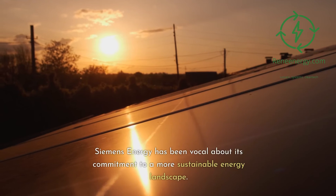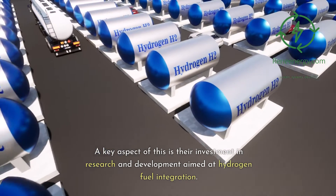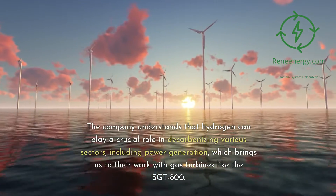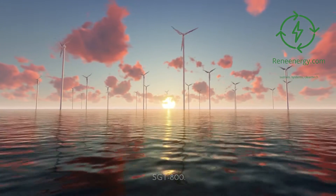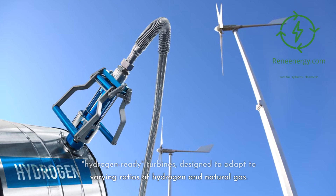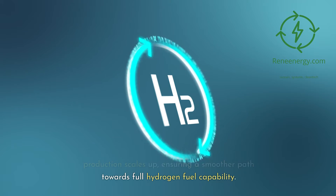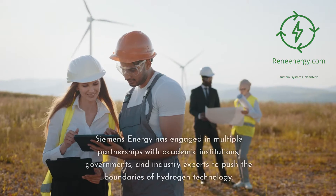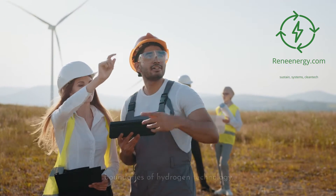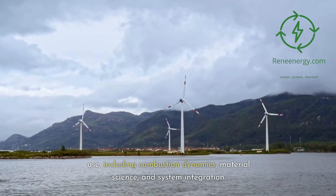Commitment to Sustainability. Siemens Energy has been vocal about its commitment to a more sustainable energy landscape, with a key aspect being their investment in research and development aimed at hydrogen fuel integration. The company understands that hydrogen can play a crucial role in decarbonizing various sectors, including power generation. Siemens Energy is actively researching hydrogen-ready turbines designed to adapt to varying ratios of hydrogen and natural gas, allowing for a gradual transition as hydrogen production scales up. They have also engaged in multiple partnerships with academic institutions, governments, and industry experts to push the boundaries of hydrogen technology, targeting challenges in combustion dynamics, material science, and system integration.